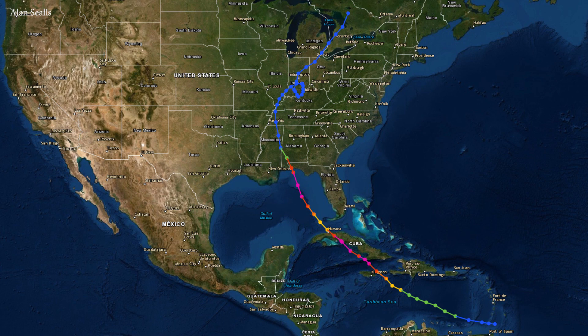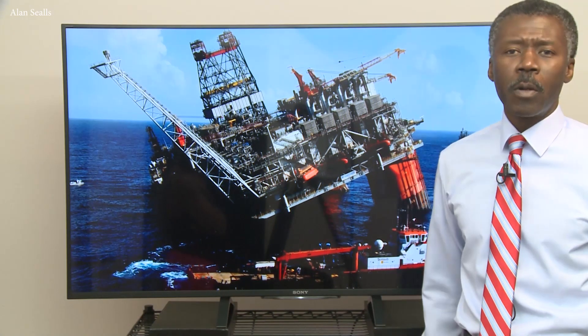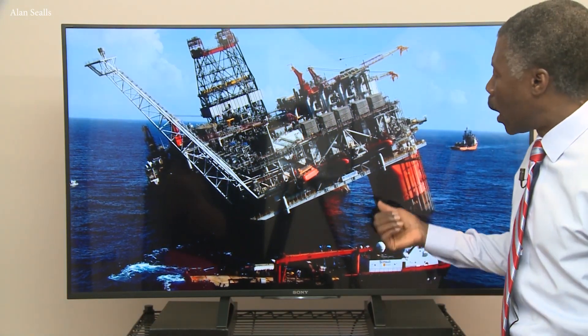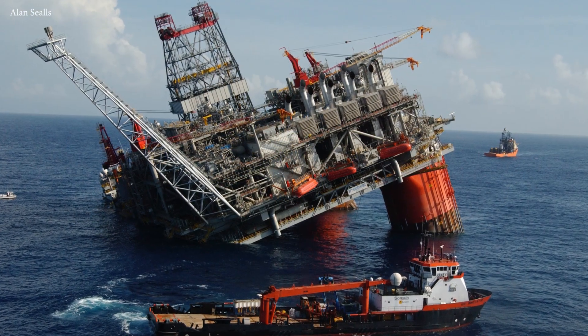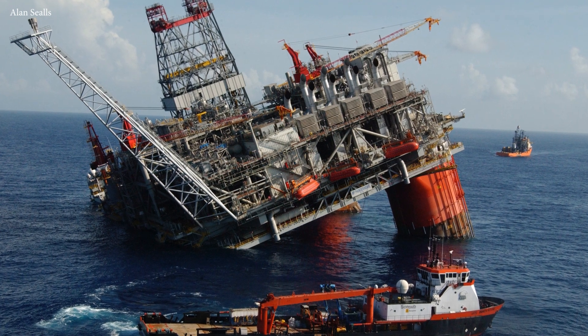And there you see that track — a fairly common curve line, which was very well predicted by the National Hurricane Center. It gave people time to prepare. But if you were on the Thunderhorse semi-submersible rig, you had a little time to get off, but you can't move something like that when it's out in the Gulf of Mexico.